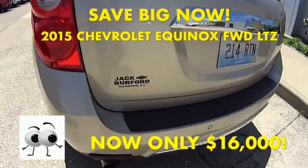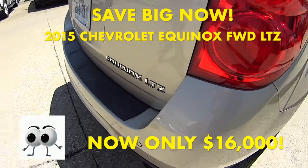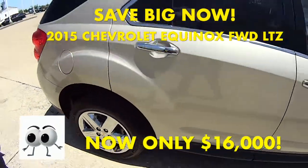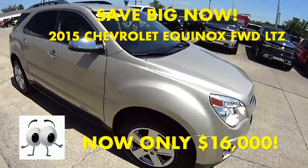It's front-wheel drive with a V6 engine. It has 53,878 miles on this one and it's $16,000.